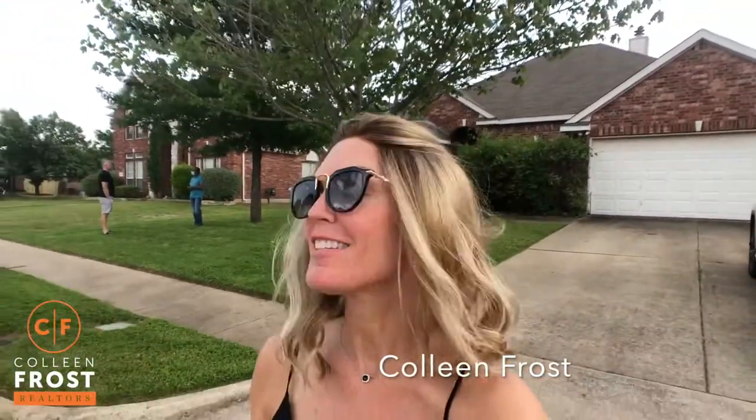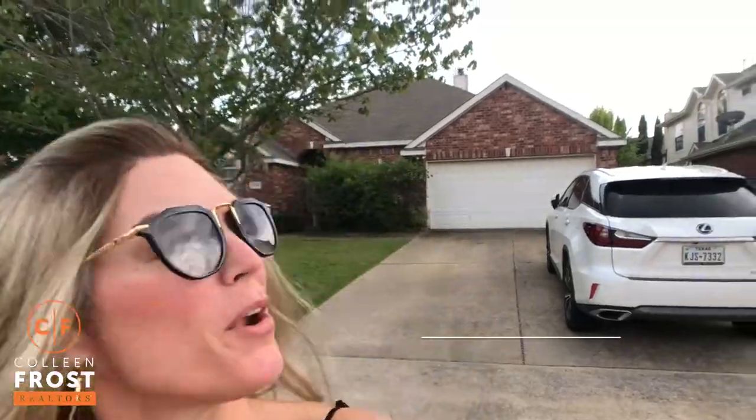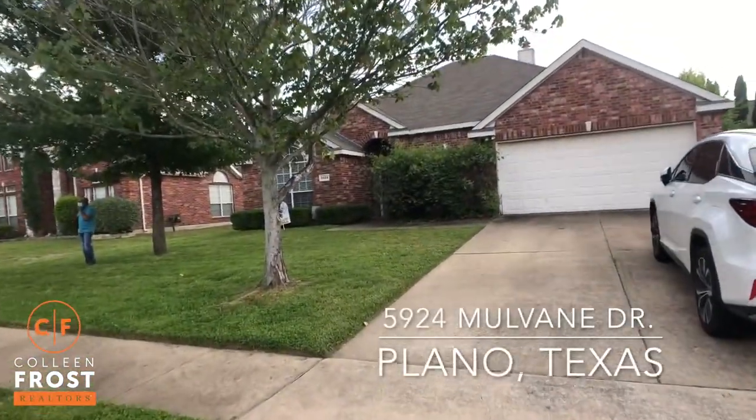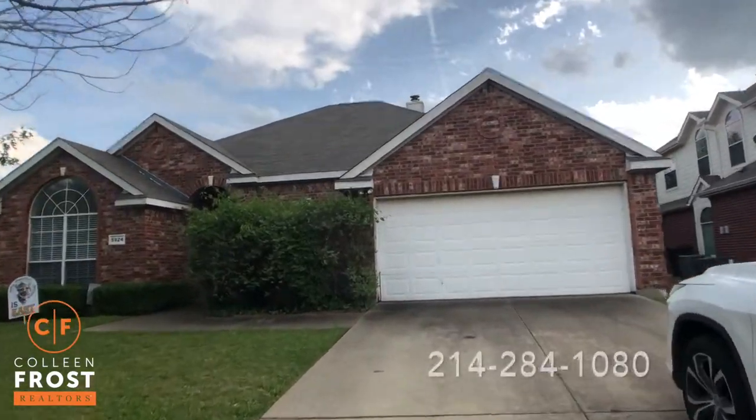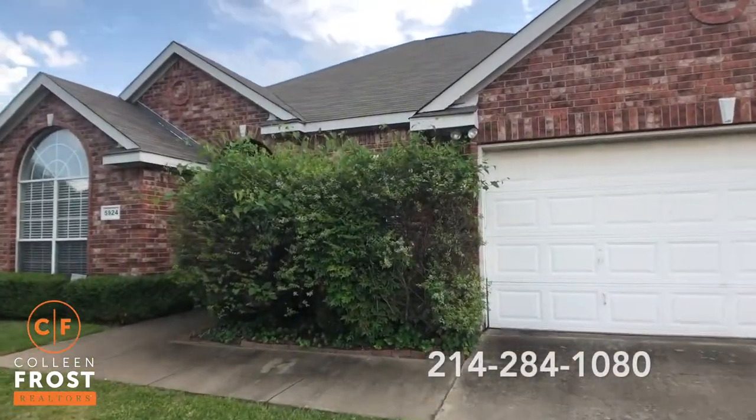Hi everyone, it's Colleen Frost. I want to tell you about our new listing for lease. We are at 5924 Mall Vane. This is a great one-story in Murphy and I'm super excited to show you inside.